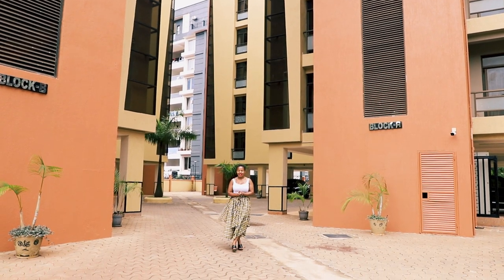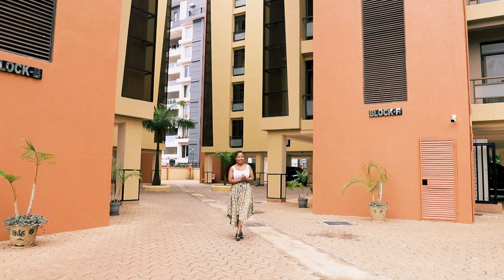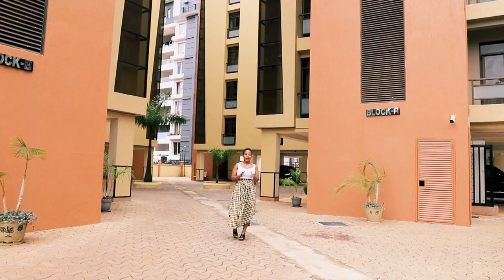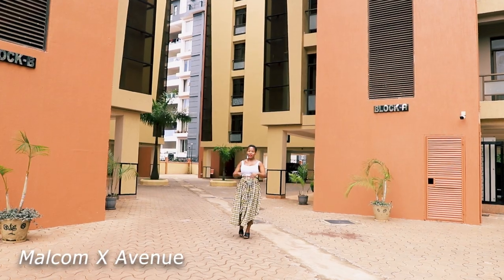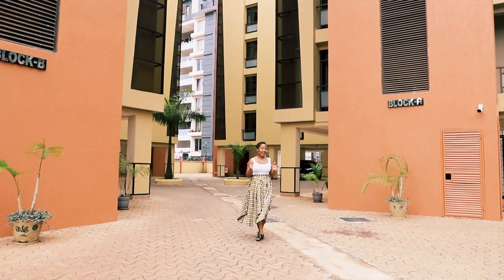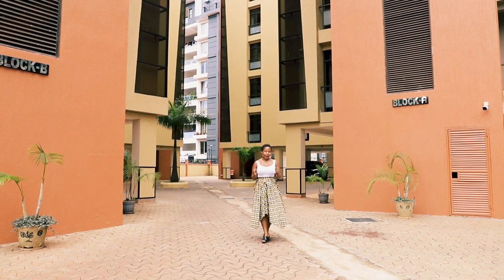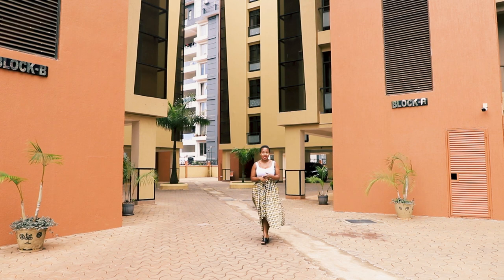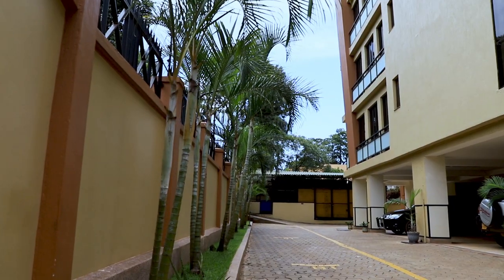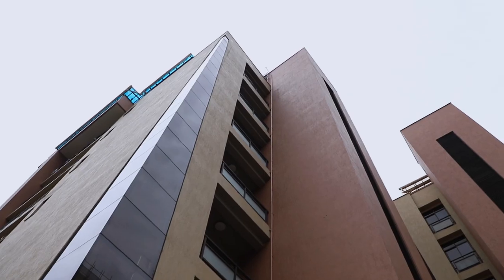Welcome back to the channel. Today we have another exciting episode of real estate in Uganda. We are at Smart Apartments in Kololo, on Malcolm X Avenue. This is one of the most luxurious and expensive areas in Uganda — a very nice environment surrounded by embassies and international organizations. We are going to tour these lovely apartments offering comfortable and elegant living.